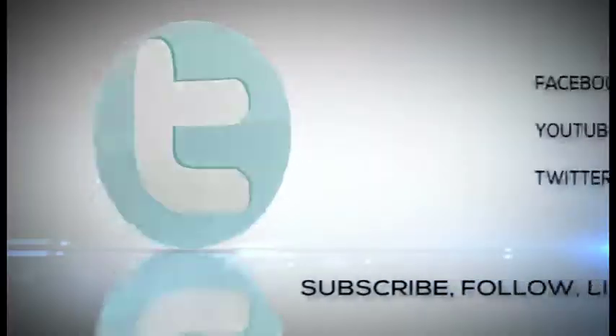You have some great trader lessons, as always. Thank you so much, Mike. Check out businessfirstam.com to find out where to see our entire show, and don't forget to like, follow, and share Business First AM.